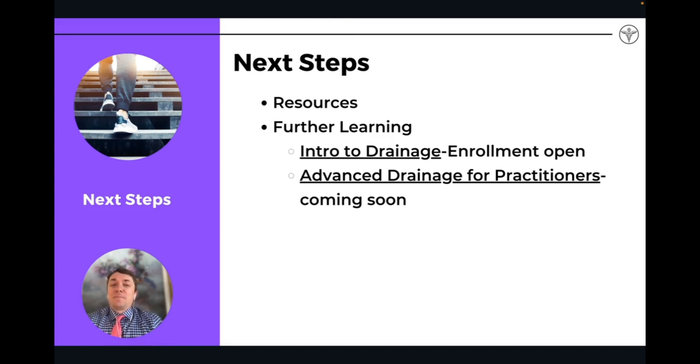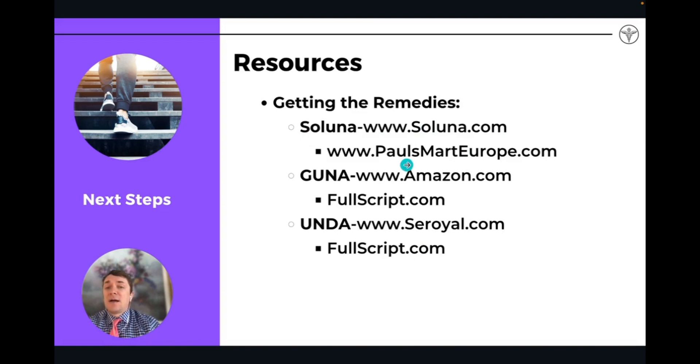That's basically it. I hope you enjoyed that lecture — a really fast intro into drainage remedies and European biological medicine. If you're wanting to learn more, I have a course on drainage called 'Intro to Drainage' — enrollment is now open. I'm working on an advanced course for drainage that'll include information on how to use drainage in intravenous form and in neural therapy. If you want to learn more about Saluna, visit saluna.com. Guna is on Amazon and also available on Fullscript.